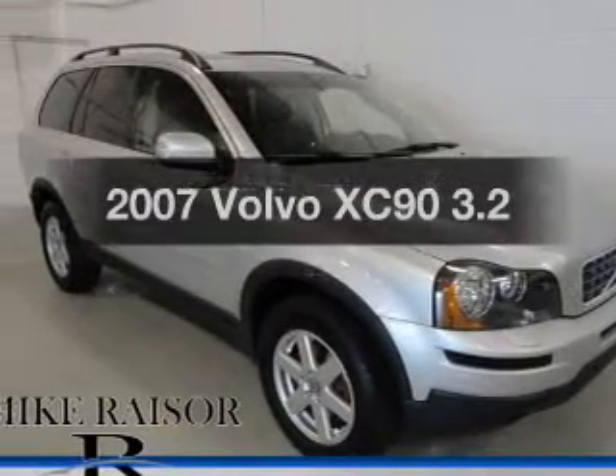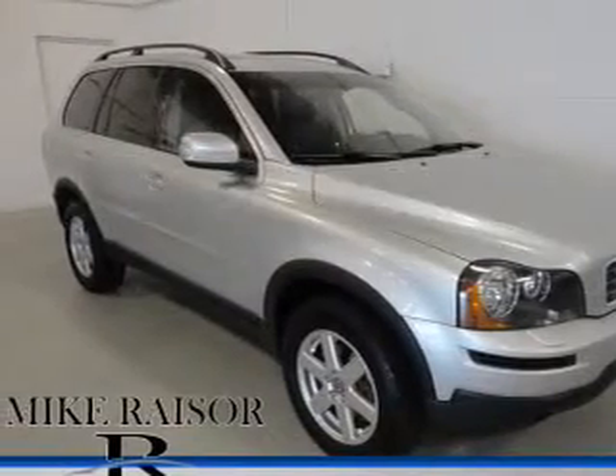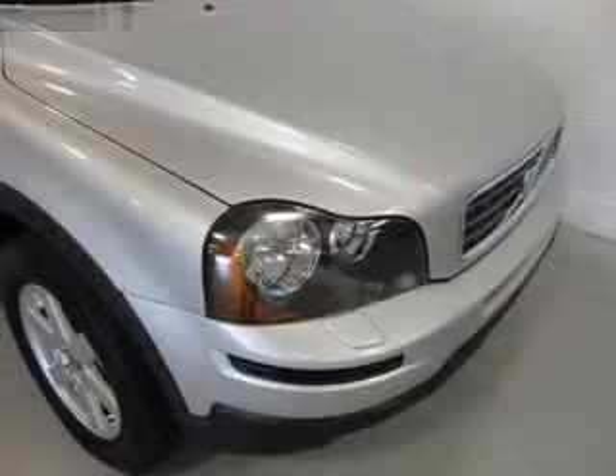Presenting the 2007 Volvo XC90. Everything you need under one roof with this great vehicle.